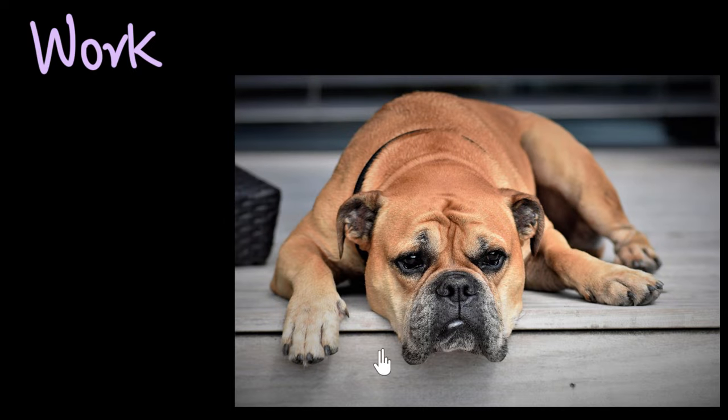In our normal day-to-day life, the minimum amount of work that you can do is zero. If you just lie around doing nothing, you do zero work. That's the least you can do. But in physics, you can do even less work — you can do work less than zero in physics. Let's find out how.